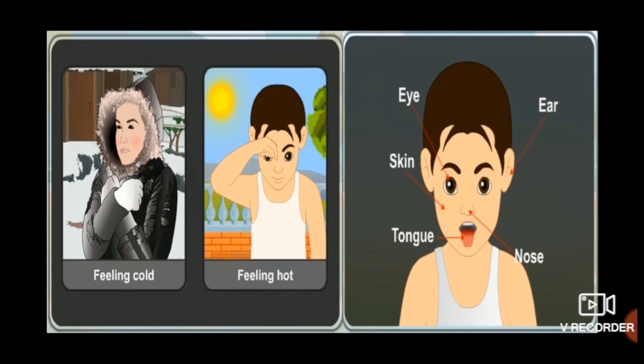Skin helps us to feel hot and cold. When we touch something hot, we immediately move our hand away. When we feel cold, we cover ourselves in woolen cloth. Our eyes help us to see a speeding car and we move away from it. Ears help us to hear sound. We smell things with our nose. The tongue helps us to taste food.